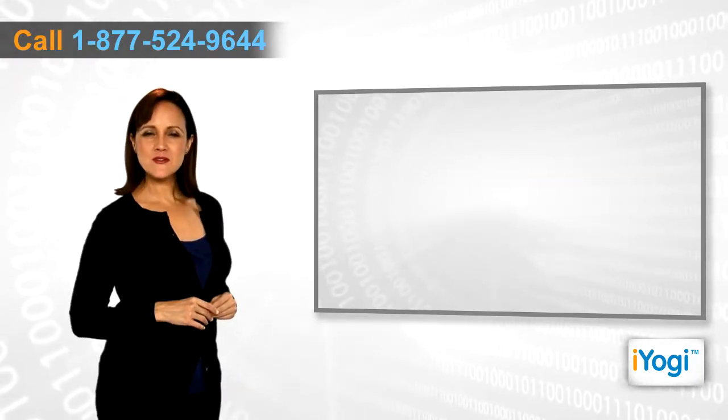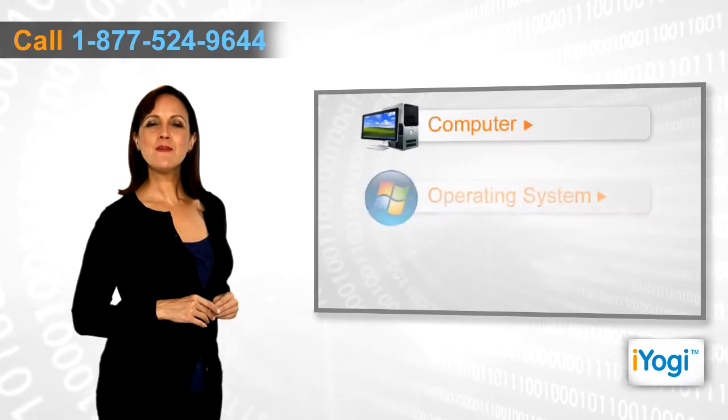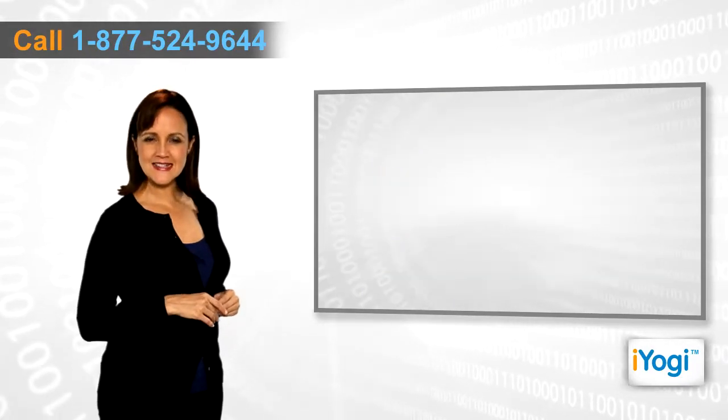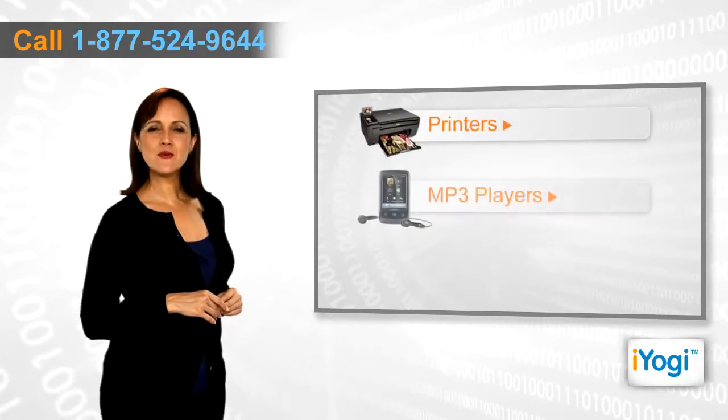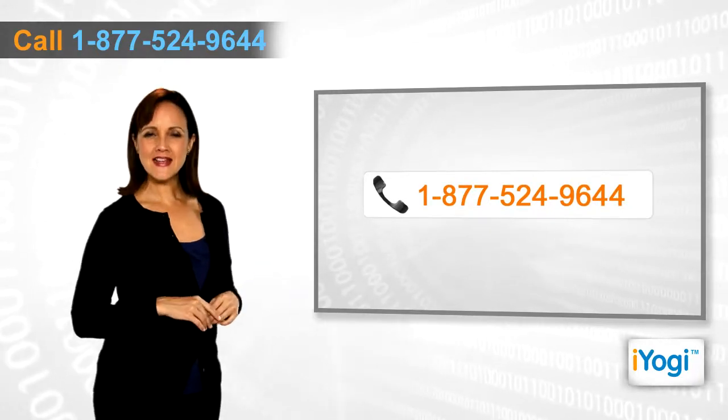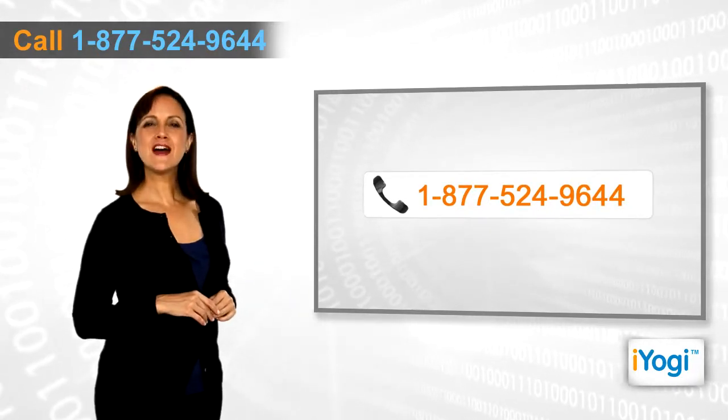If you face any problems related to your computer, operating systems, software applications, or peripheral devices like printers, MP3 players, digital cameras, etc., then call iYogi and we can help you to fix it. Good Karma!